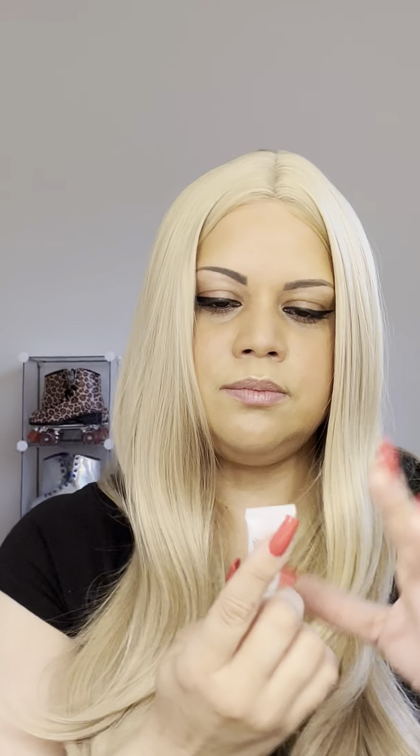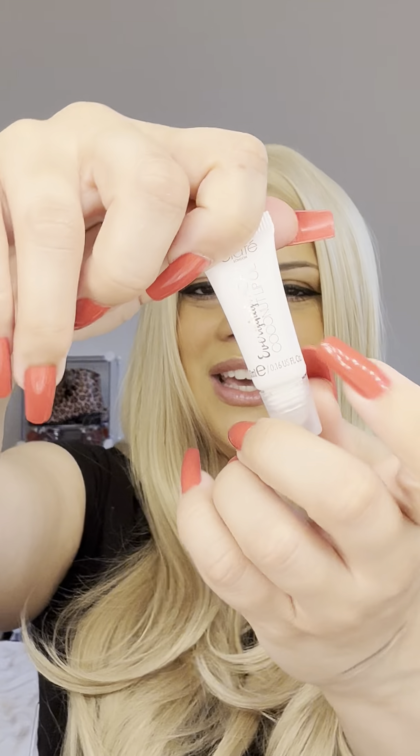This is from Ciate — the Everyday Vacay Coconut Lip Oil. I'm into this. It's a cute sample size, and if you're going to do a sample size product, lips is always a good option. It does smell like coconut. I like this. Looking forward to using that — Ciate Everyday Vacay.